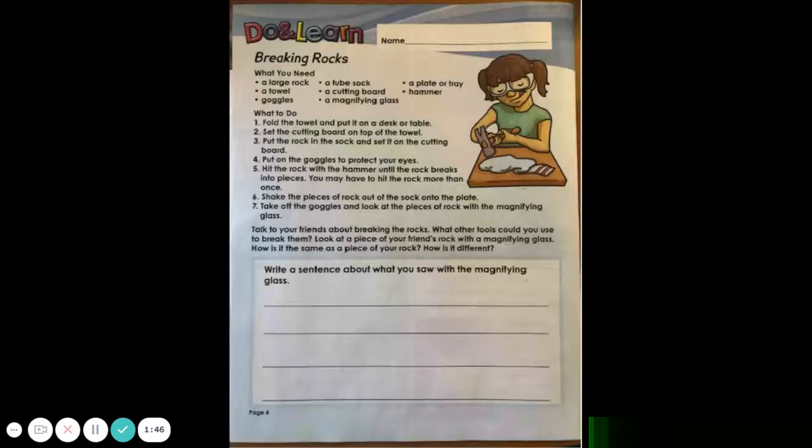Do and learn: Breaking rocks. What you need: a large rock, a tube sock, a plate or tray, a towel, a cutting board, a hammer, goggles, and a magnifying glass.